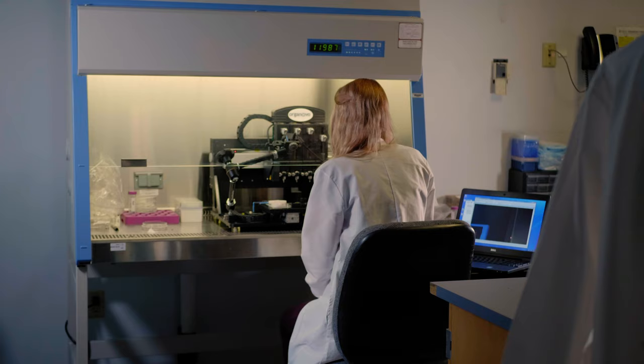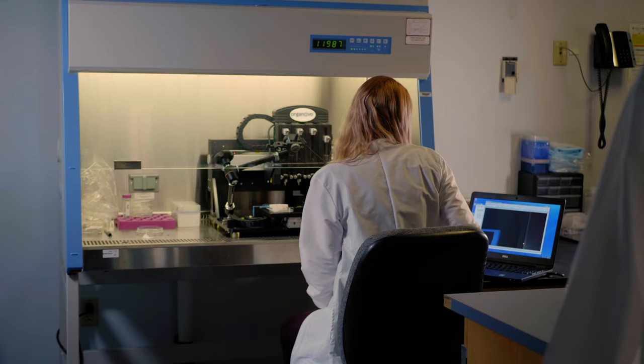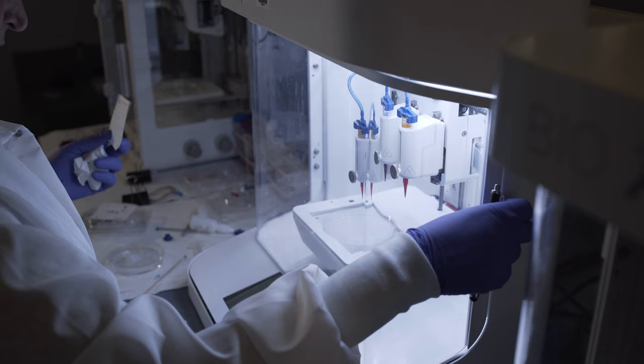We're at a really interesting point in our history in terms of the science that is going on right now. There are some incredible biotechnologies that are coming to fruition that can now be combined in really useful ways to generate tissues and organs from scratch.